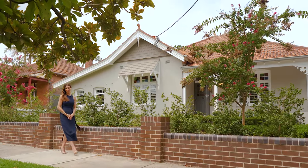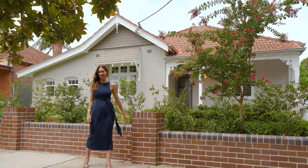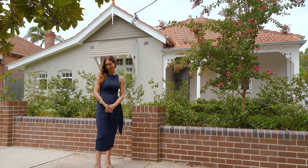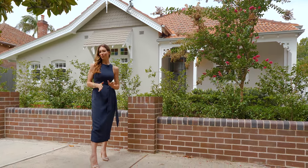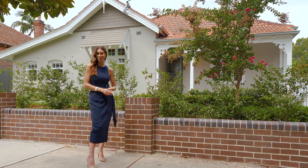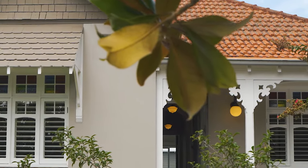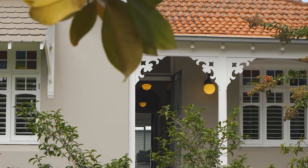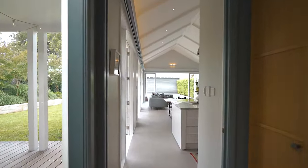Positioned on the high side of the street and set on over 750 square meters, welcome to number 13 Central Street in Narenburn — a sprawling four-bedroom family oasis with a renovation set to take your breath away. Renowned architect Claire Carter has crafted a warm, inviting ambience where stunning original details meet an extensive renovation and addition.